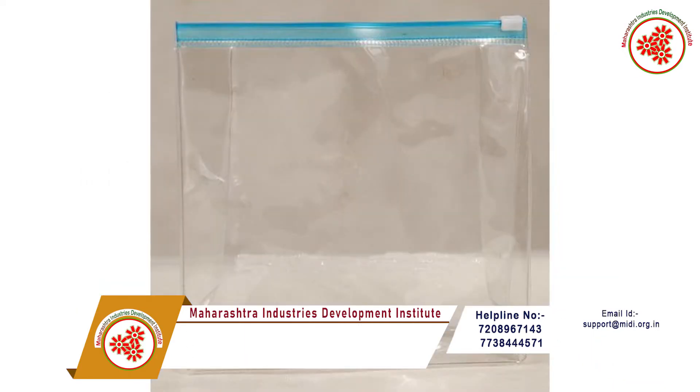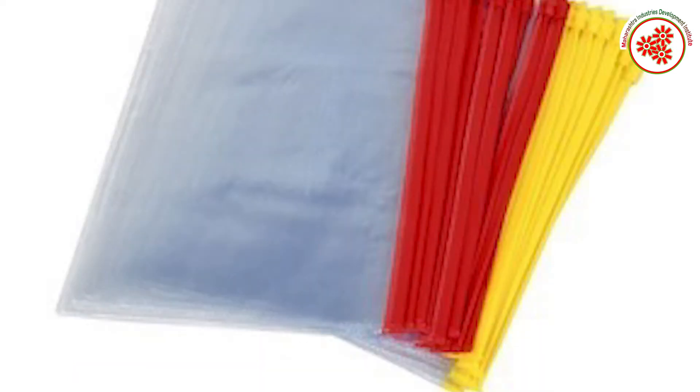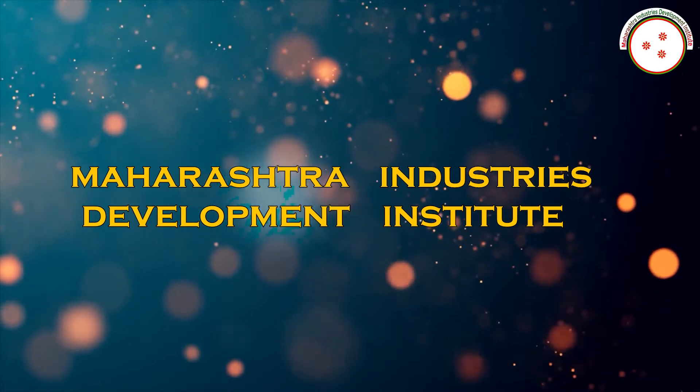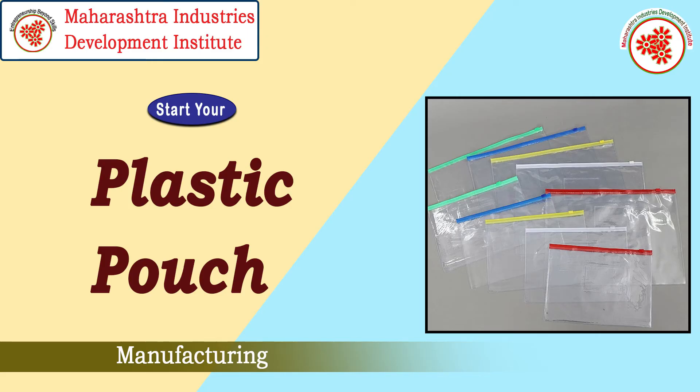Therefore, the demand for plastic pouches is increasing in the market and plastic pouch manufacturing business is the right choice of investment for new start-ups. So today, MIDI — Maharashtra Industries Development Institute — has brought for you a documentary on plastic pouch manufacturing business.